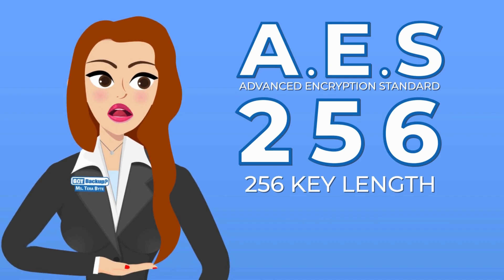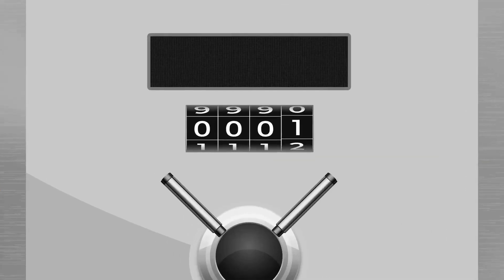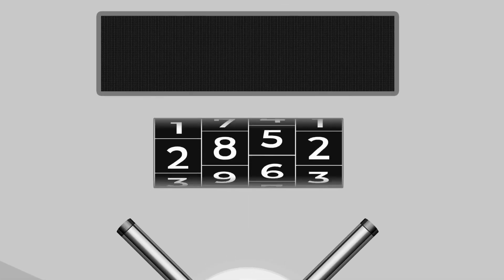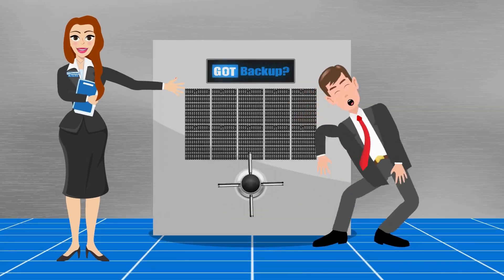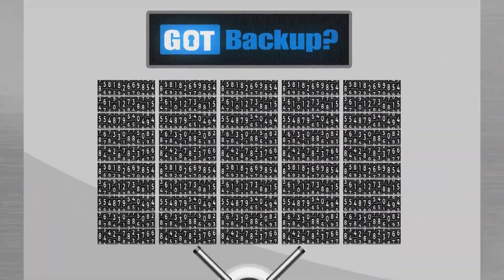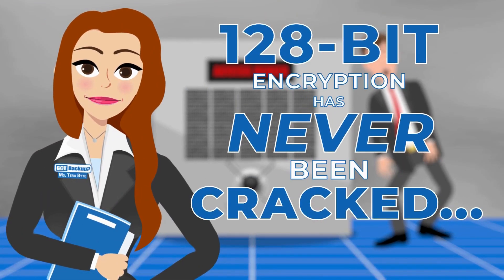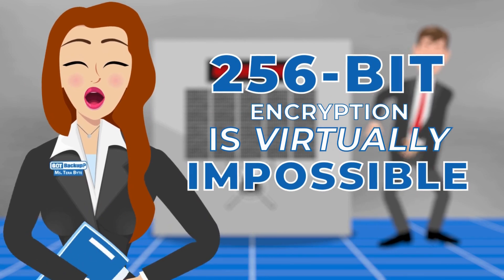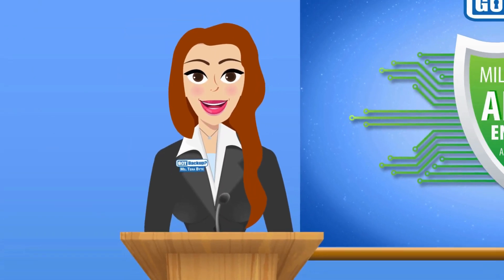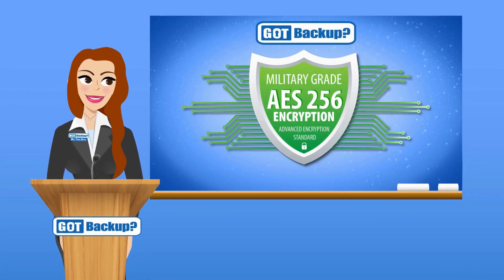AES stands for Advanced Encryption Standard. The number 256 refers to the key length. In an everyday analogy, imagine a combination lock — most have three to four numbers you put in the right order to open a safe. With us, you would have to guess 256 numbers in the right order. Having more bits in the key makes it much harder for someone to guess the right combination. 128-bit encryption has never been cracked; 256-bit encryption is virtually impossible.